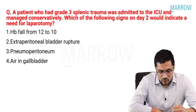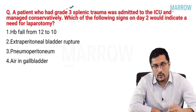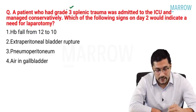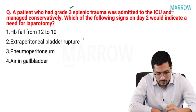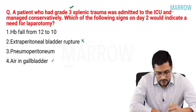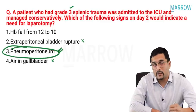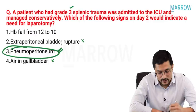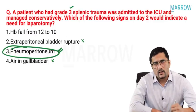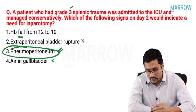The next question related to trauma: a patient who had grade 3 splenic injury was admitted to the ICU and managed conservatively. Which of the following signs on day 2 would indicate a need for laparotomy? Extraperitoneal bladder rupture — no, you just need a Foley's for that. Air in gallbladder — no. Pneumoperitoneum would mean there has been a perforation or peritonitis — this is the correct answer. A fall in hemoglobin of 2 is not an indication for straightaway surgery.